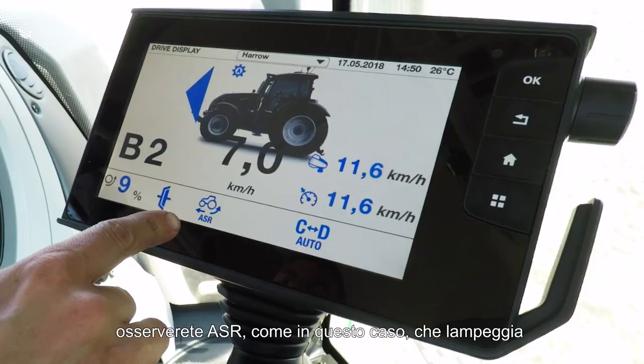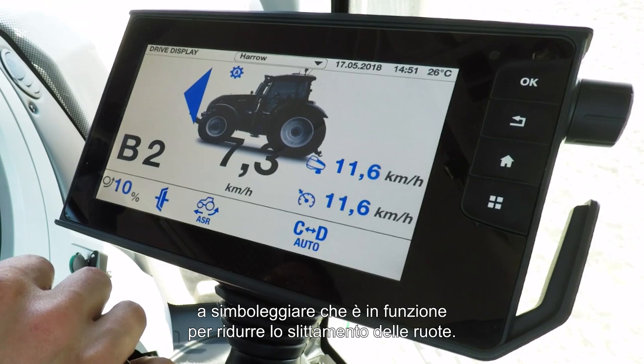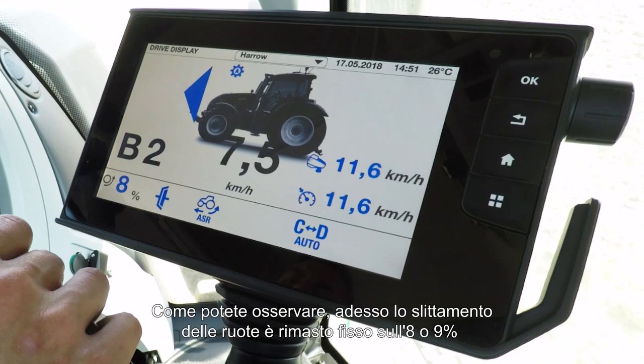When ASR is working and active, you will see the ASR light here flashing, symbolising it is working to bring the wheel slip down. As you can see, wheel slip is now staying at a steady 8 or 9% while the tractor works to keep the wheel slip at a minimum.